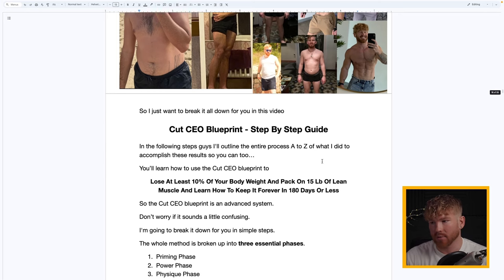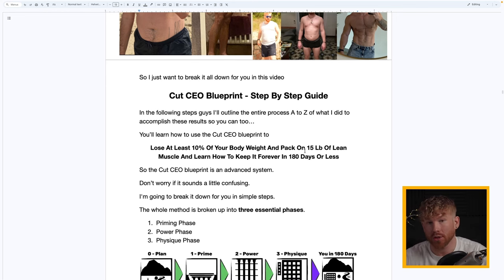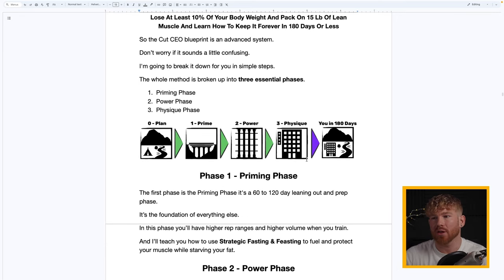The CutCEO Blueprint: a step-by-step guide. In the following steps I'll outline the entire process A to Z of what I did to accomplish these results — how you can use the CutCEO Blueprint to lose at least 10% of your body weight, pack on 15 pounds of lean muscle, and keep it forever in 180 days or less. The whole method is broken into three essential phases: the Priming Phase, the Power Phase, and the Physique Phase.